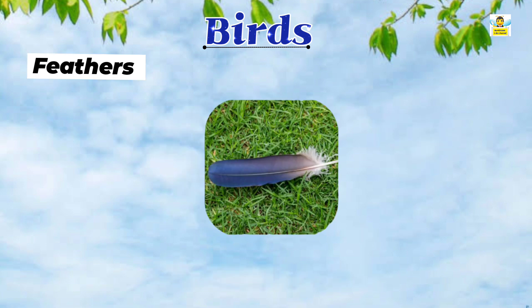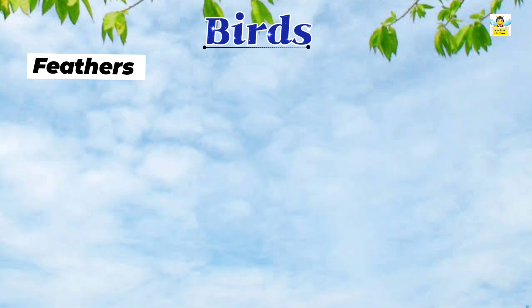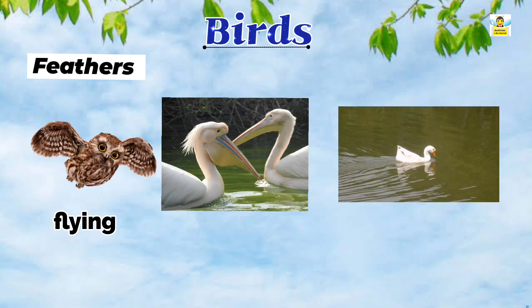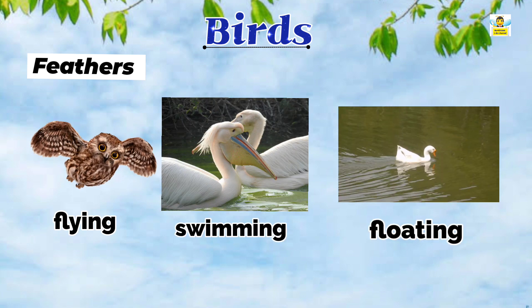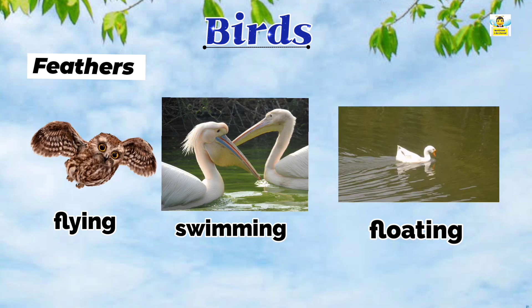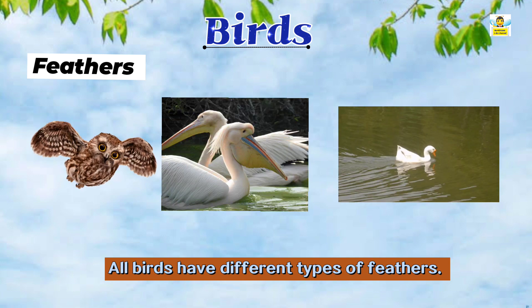Feathers: A bird is an animal with feathers. Feathers help the bird in flying, swimming, and floating. Feathers also maintain the body temperature of the birds. Different birds have different types of feathers.